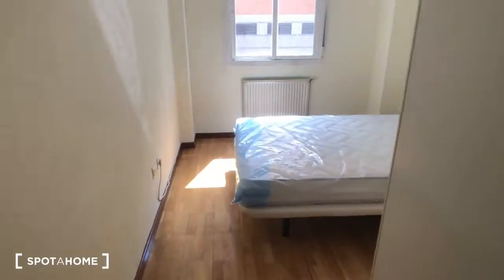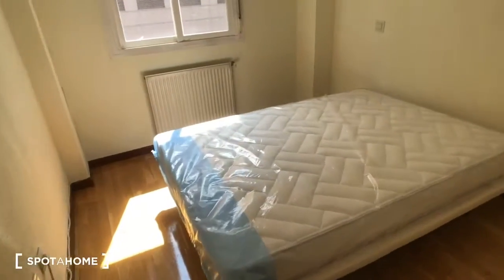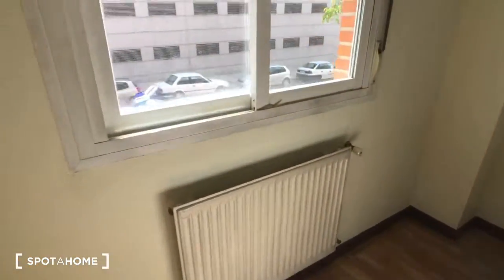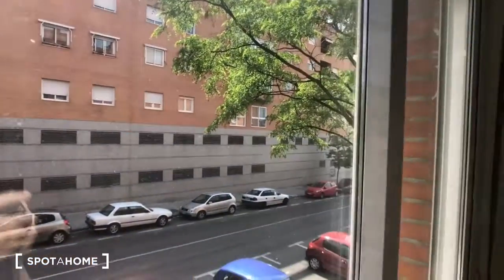In here we have bedroom one. Here's the bathroom, and bedroom two is just beyond. Let's start with bedroom number one. This one is exterior — the window looks out onto the same street as the living room. There's a double bed, here's the heater, and that's the same view out there. We also have this built-in wardrobe.